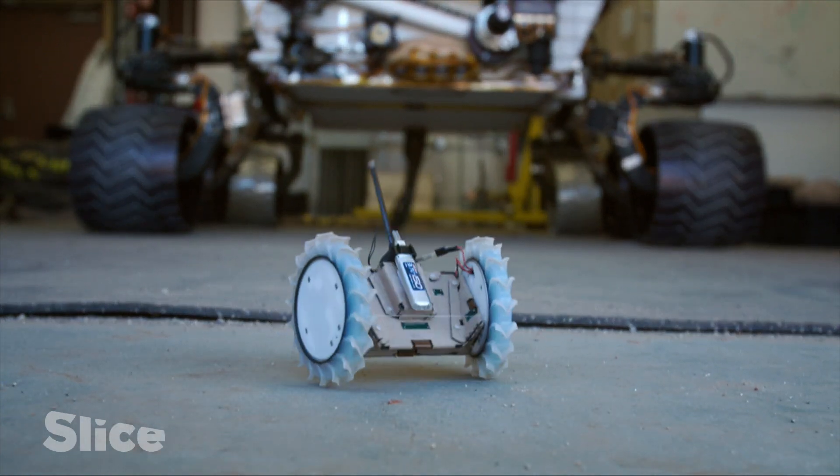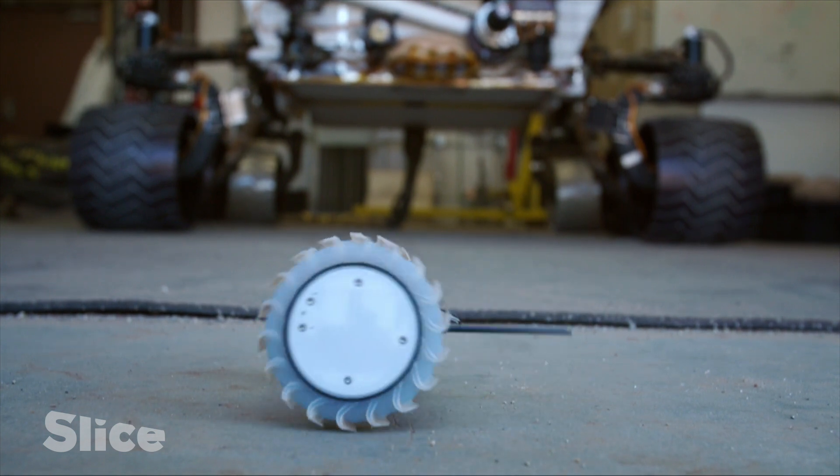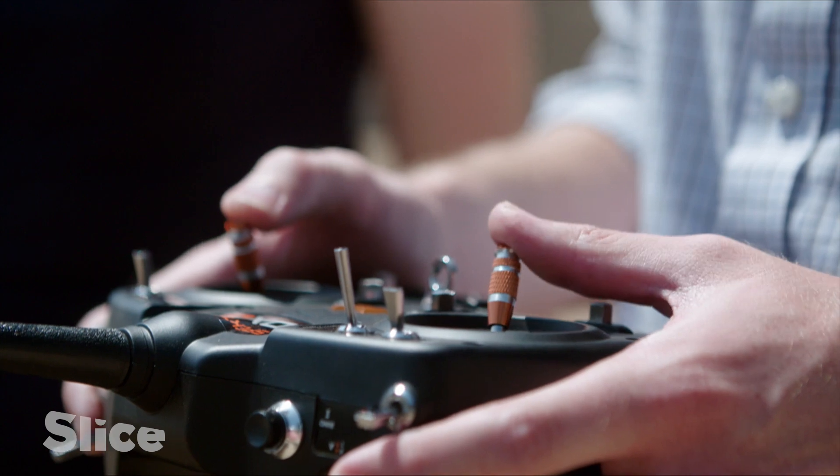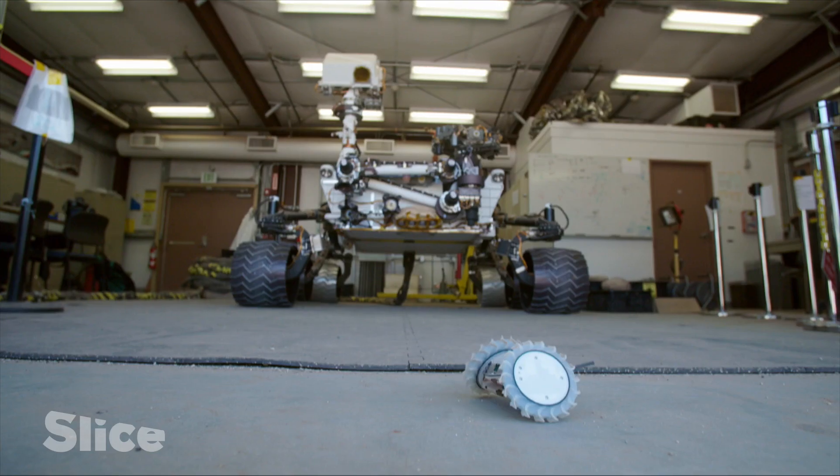At NASA's Robotics Headquarters in Pasadena, California, around 100 young engineers are busy reinventing the wheels of the rovers of old.